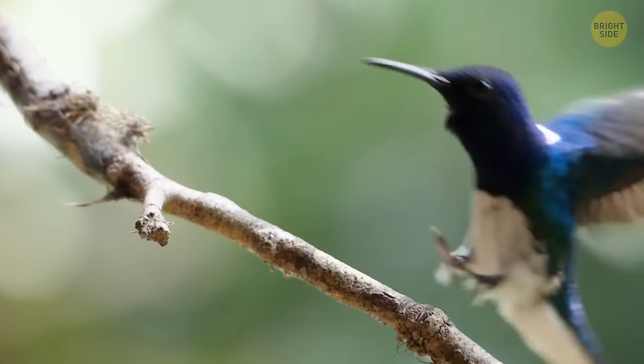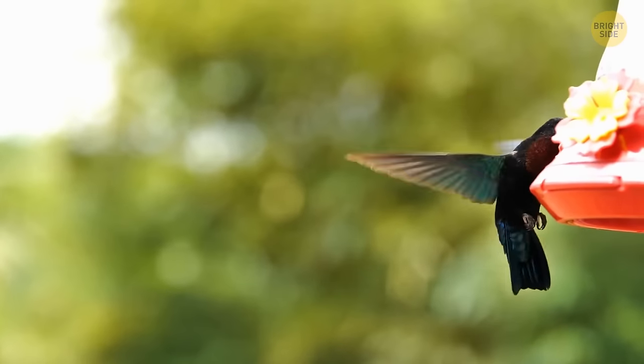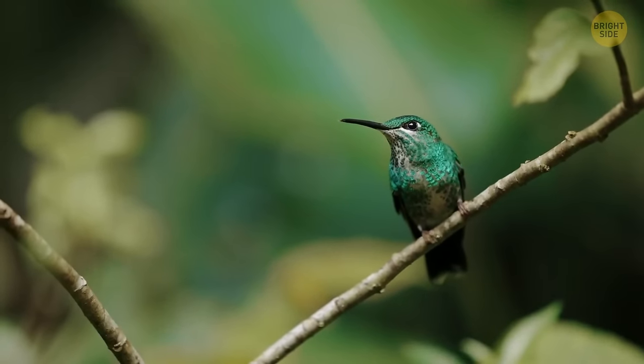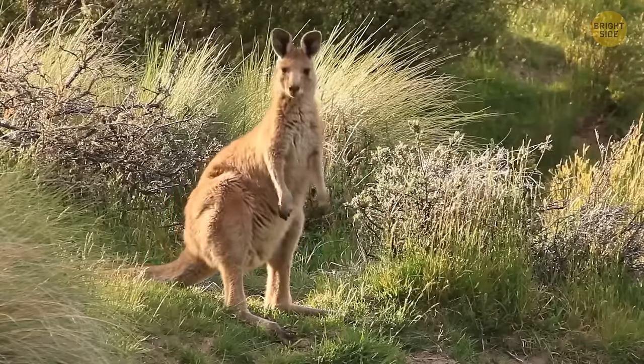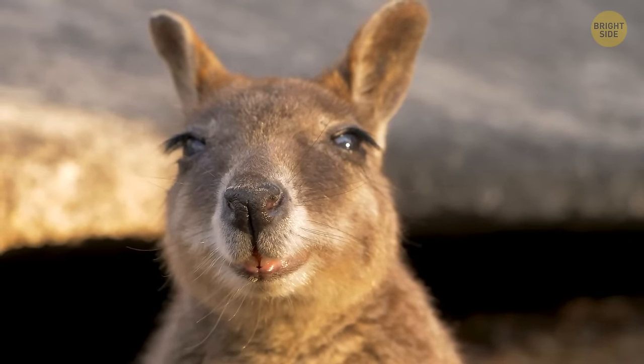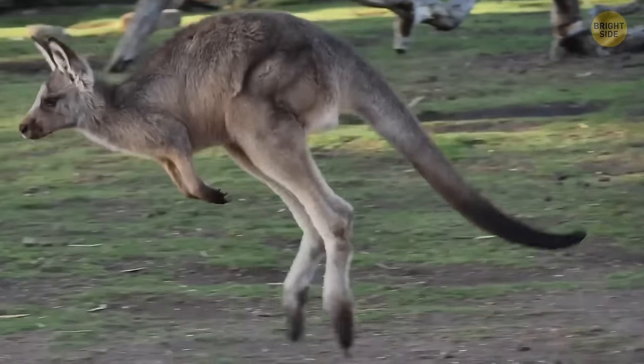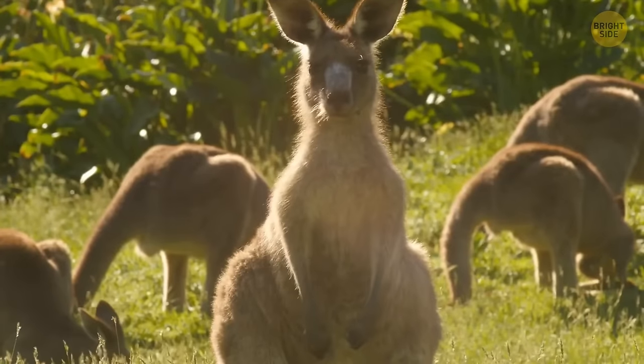Hummingbirds are the only birds we know about that can fly backward — they mostly do it when they want to move away from flowers. And here's an animal that can't go backward: a kangaroo. They can hop around and cross great distances, but the structure of their strong rear feet and big tails prevents them from walking backwards.